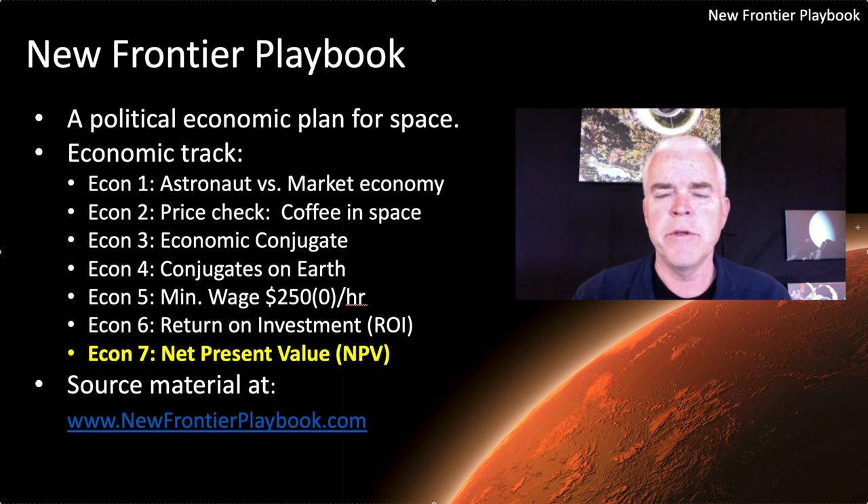The New Frontier Playbook is a WordPress site out there at newfrontierplaybook.com. All the content is there and you can check it out for free. What we're doing right now is walking through a series of videos on the economic track, building up an economic rationale as part of the political economic case for space — for a big future in space.